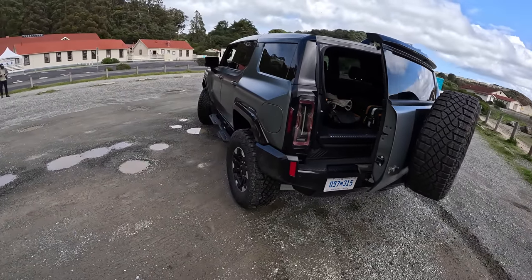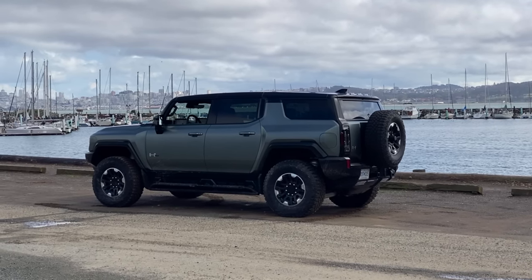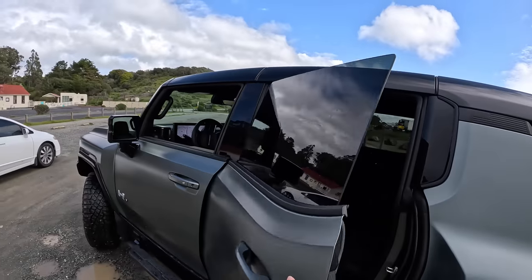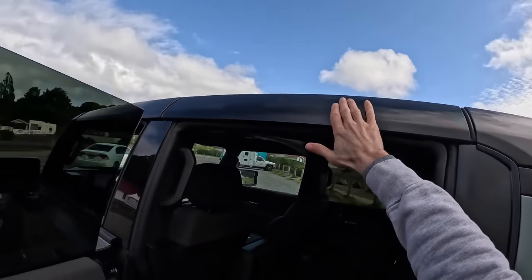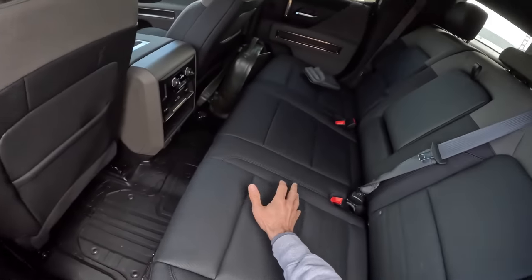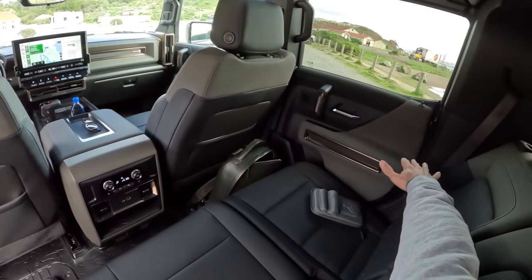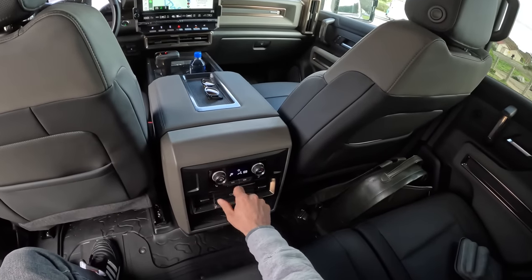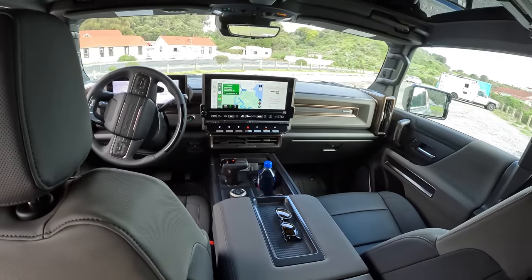It certainly looks the part and it's pretty outrageous. You can raise and lower this air suspension at will, which is nice. And you've got frameless doors because this roof comes off. All these panels pop off just like the pickup truck version. It is incredibly wide — your passengers don't need to worry about bumping into each other. Back here you've got your climate control, USB, USB-C, all the goodies.